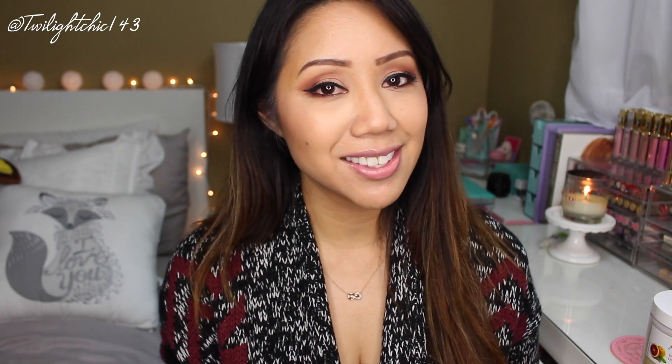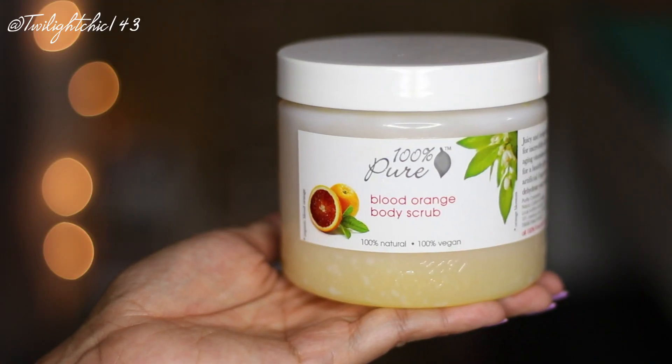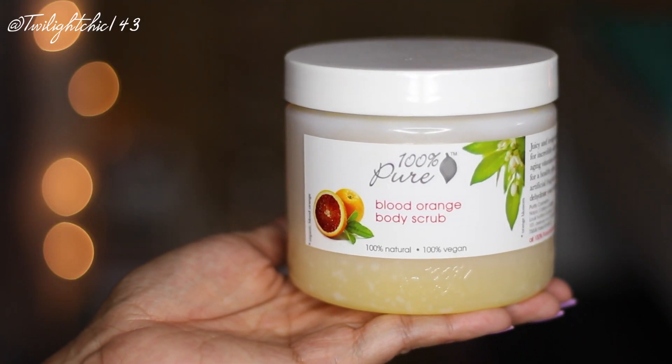I'm first going to jump into body care items, and it was actually my really good friend here on YouTube — her name is Lexi, Lexi Love 518 — who always mentions this brand called 100% Pure. Recently when I met up with her we stopped by the 100% Pure store, and I have been absolutely loving their items. This one is called the 100% Pure Blood Orange Body Scrub.